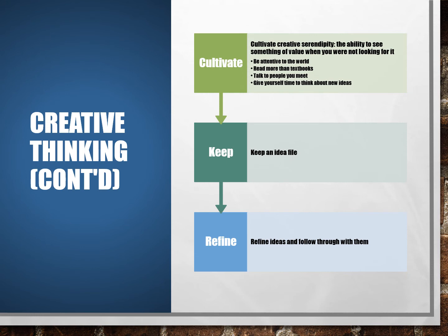Serendipity is an unintended and unexpected but fortunate discovery or learning experience that happens by accident — it is the ability to see something of value when you weren't looking for it. History is full of serendipitous events: had Jenner and Fleming not seen something of value and pursued their discoveries further, we would not have developed antibiotics and the smallpox vaccine at that time. The author suggests ways to cultivate creative serendipity: be attentive to the world around you, read more than textbooks, talk to diverse people, take time to think of ideas, keep an idea file, and follow through — don't lose your ideas.